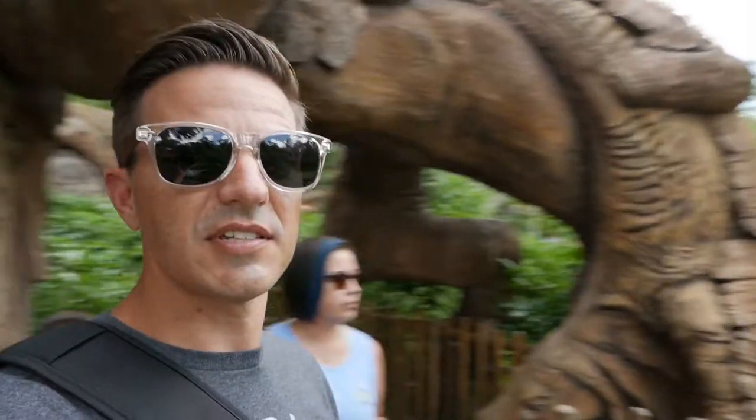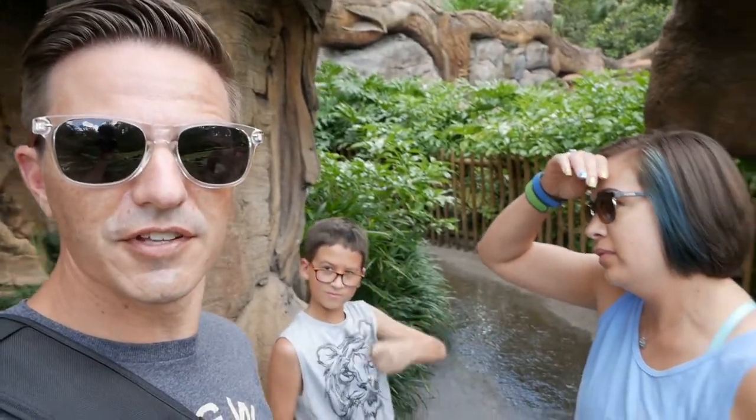Hey guys, welcome along to the Pretty Cool Vlog. You've made it back, or it's your first time, so don't forget to subscribe. Here we are, we find ourselves in Animal Kingdom. This is just where we're starting today because we're gonna do a Walt Disney World Snack Venture. We're gonna go to all four parks today and get snacks from each park that are exclusive to those parks.